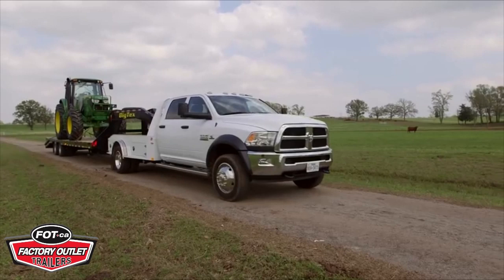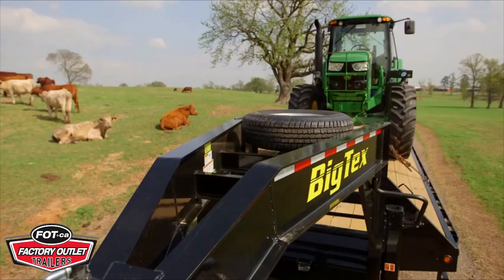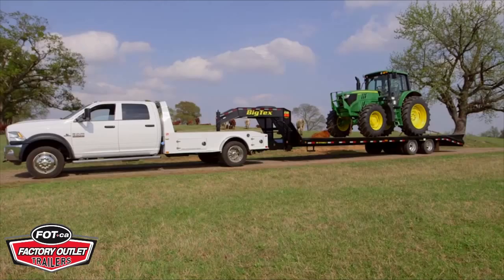When you have a tough job, you need a hard-working trailer. Well, there ain't nothing stronger than the Big Tex 25G NHD. This trailer is a working man's trailer, and with a GVWR of 25,900 pounds, it's sure to handle your load.